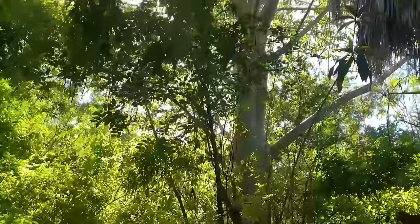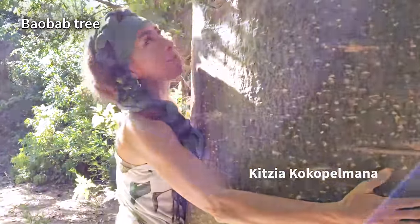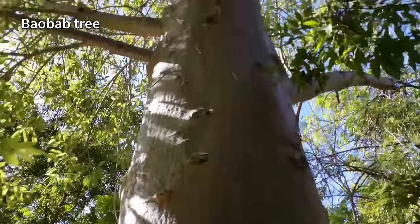Well it turns out it was planted 26 years ago, from seed, by this woman — Ketsia Kopel Kalmana — whose life's mission has been to create a forest with one of the most unique collections of trees in the world.